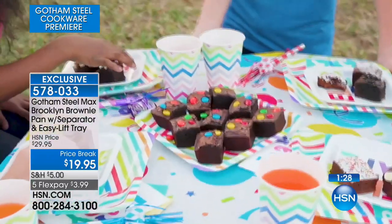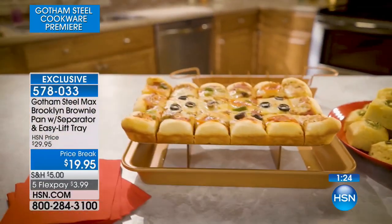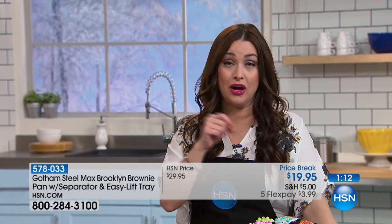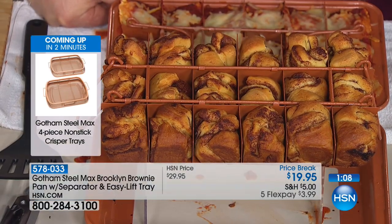This is hands down the easiest way to do it. It's going to cook evenly, nothing's going to stick, and it's essentially pre-sliced. Whether it's brownies or whatever delicious treat you're making for the family — after dinner the kids can just dive right in. Perfectly proportioned little pieces. And tonight the value is so exciting because this normally sells out for $29.95 — $10 off the HSN price. Everything in the collection is on five flexible payments, so it's only $3.99 to get this home.